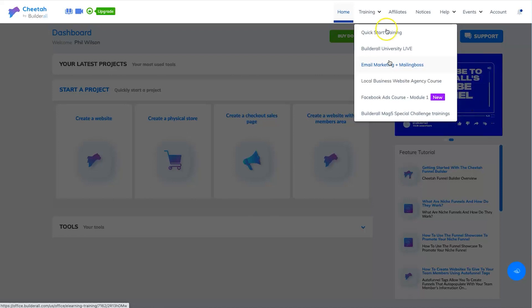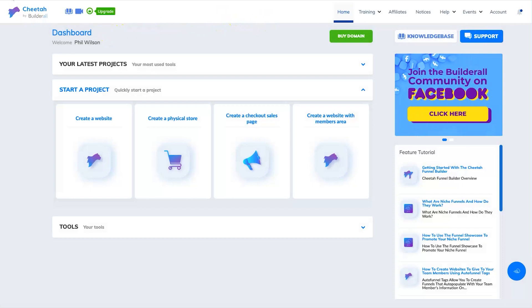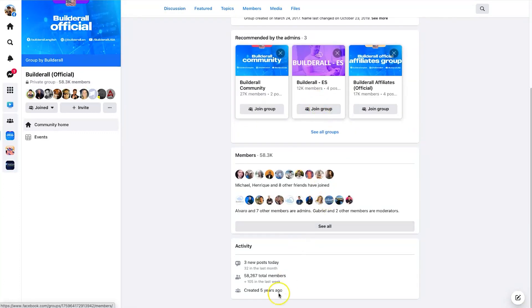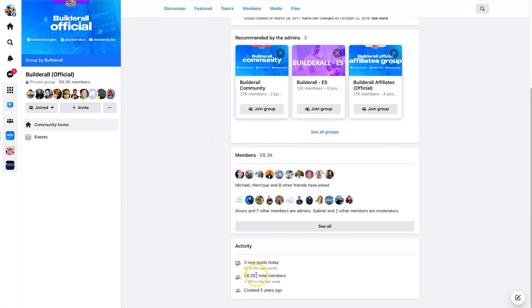They've also got quite a bit of training available — they're pushing an affiliate course created with their top affiliates for about $170. They constantly like to pitch users different courses, but to be fair most companies do have upsells. I recommend going through the Quick Start training and the University first and then leaving the rest unless you need additional training. There's also an affiliate program and quite a strong Facebook group with over 50,000 members, which is impressive.